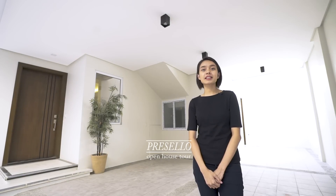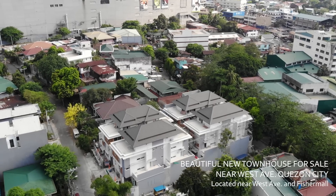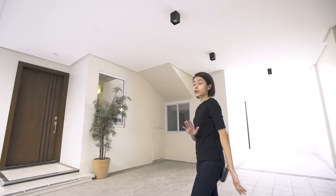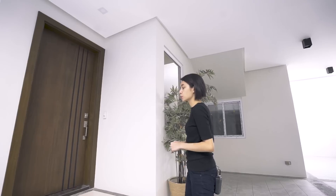Hi, welcome to another Presello open house tour. My name is Julia and I'm here to show you around this gorgeous new townhouse in Quezon City near Fisher Mall. If you want to see more real estate videos like this, make sure you hit like, click subscribe, and hit that bell so you get notifications for when we release new videos. Okay, on with the tour.